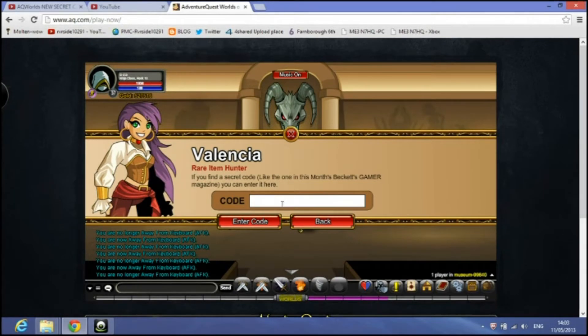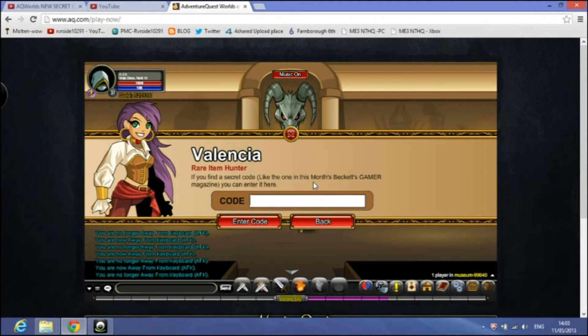Hello everyone, rvsid10291 here. Today I am back in AQ Worlds with another update video for secret codes. If you haven't seen the other videos, check the description down below. This one will show you the code for the Blinding Rage Katana, which is Hakuna Katana.